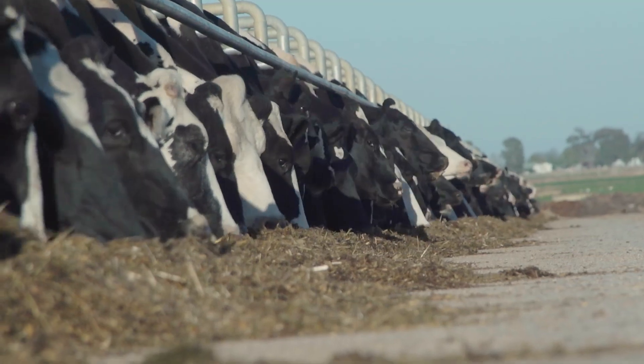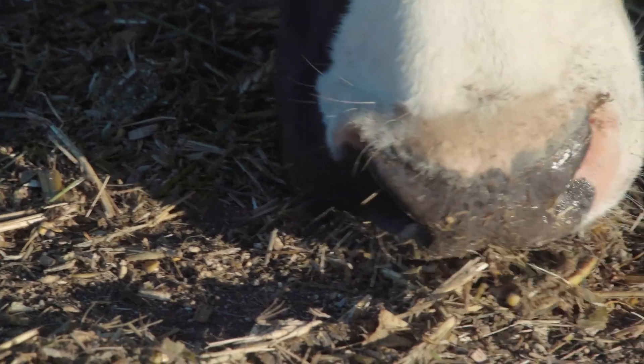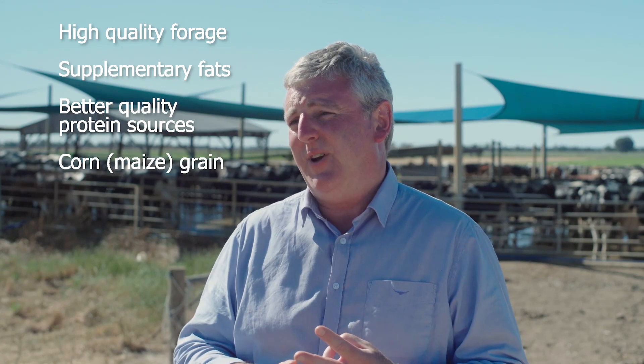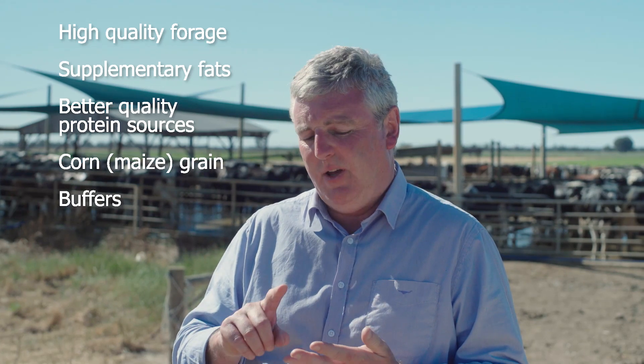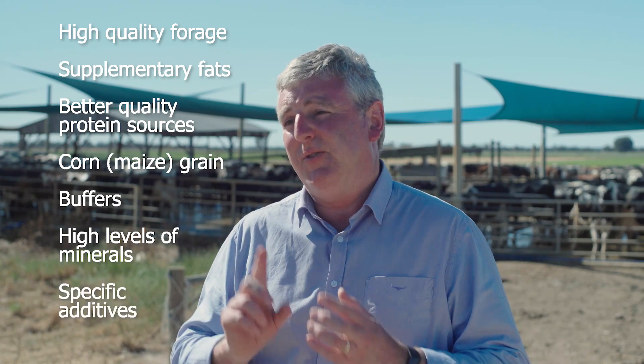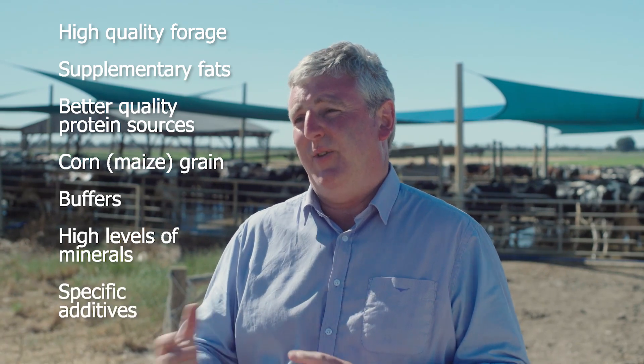Apart from focusing on high quality fibre in the diet, there are other things we can do to help cows. We can feed supplementary fats, better quality protein sources, corn or maize as a slower fermenting starch source, buffers, higher levels of some important minerals, and we can look at specific additives that help cows cope with heat stress.